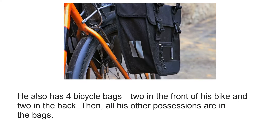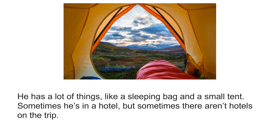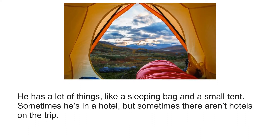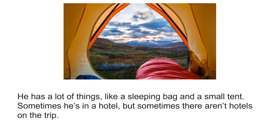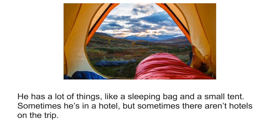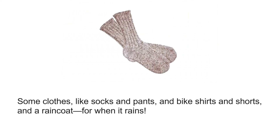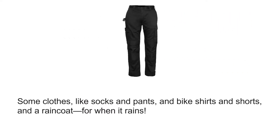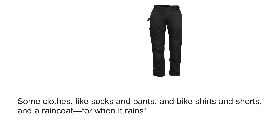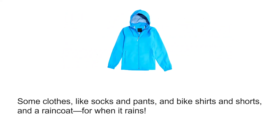All his other possessions are in the bags. He has a lot of things, like a sleeping bag and a small tent. Sometimes he's in a hotel, but sometimes there aren't hotels on the trip. Some clothes, like socks and pants and bike shirts and shorts, and a raincoat for when it rains.